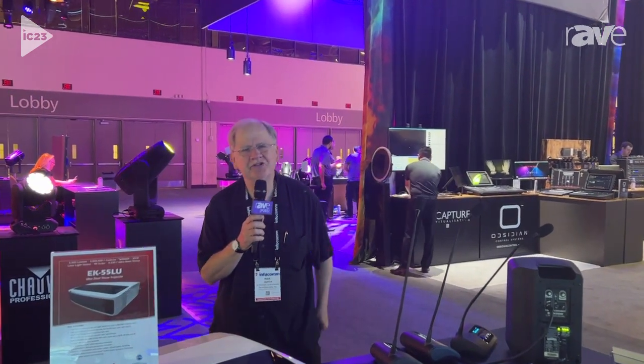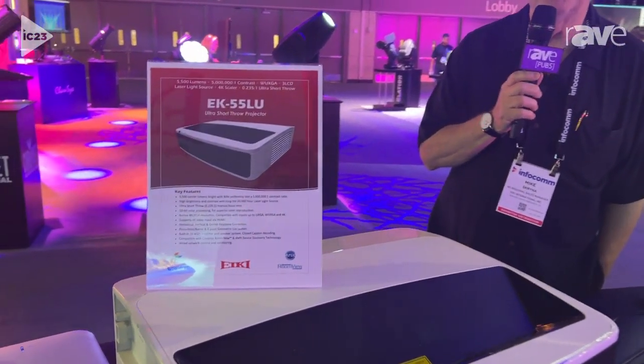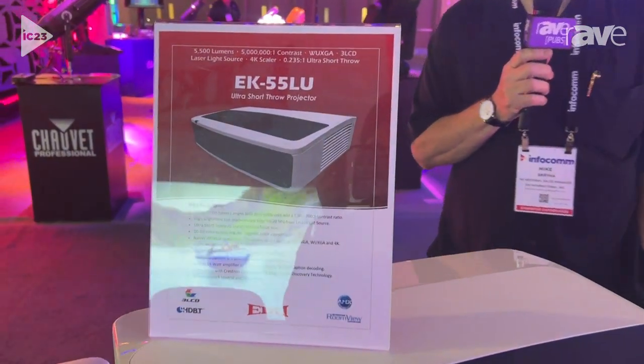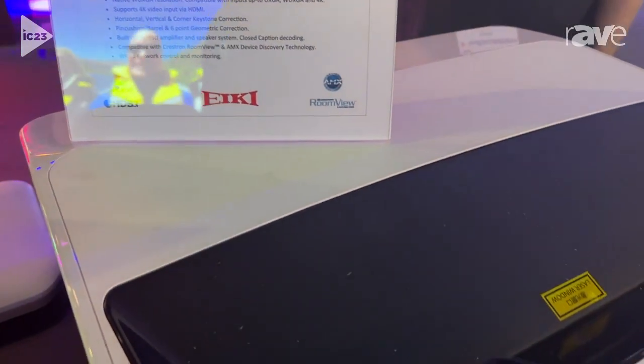Hi, I'm Mike Scria, Northeast Regional Sales Manager for AKEY International, here in Orlando, Florida at the Infocom Show. What you're looking at right now is our EK55LU Ultra Short Data Video Projector.